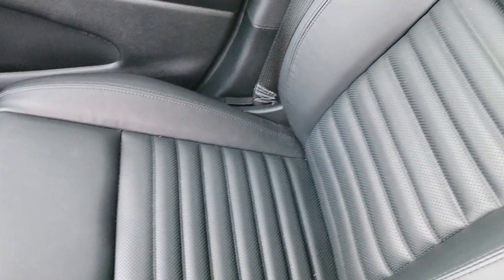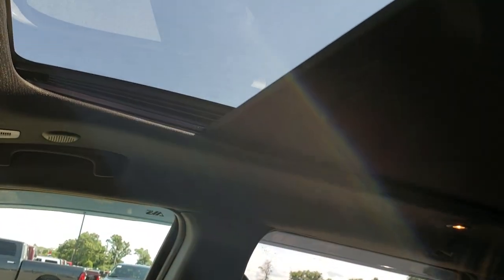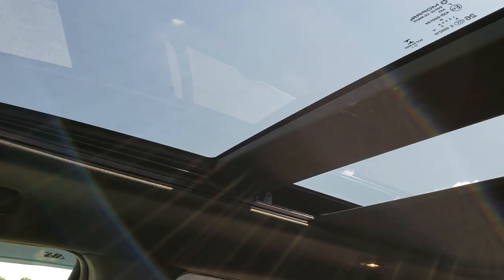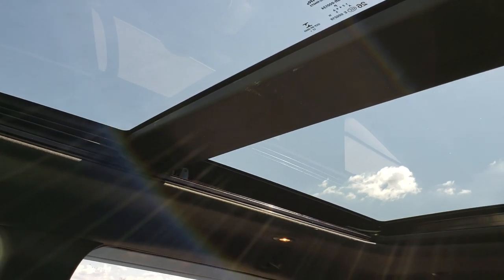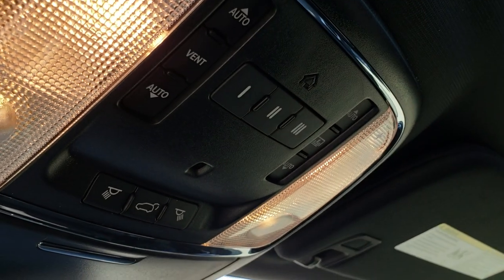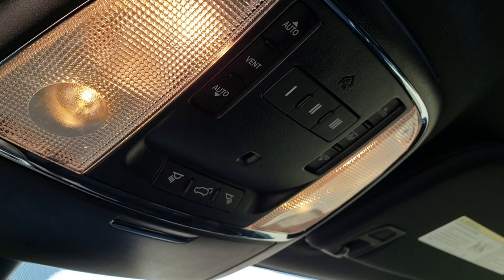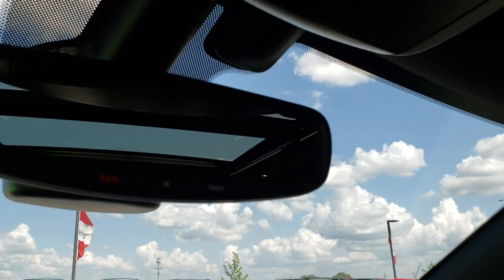The passenger seat has no rips or tears. And finally, we have the power vista roof slash sunroof — that shade opens up all the way to create a nice airy space inside. You have your HomeLink buttons up here, rear gate buttons, and your controls for the sunshade and sunroof. You also have SOS and assist buttons in the mirror.